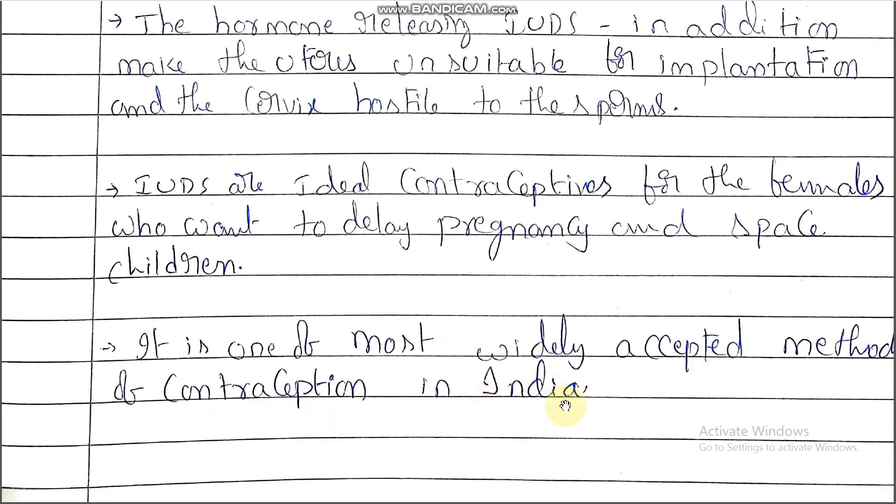IUDs are one of the most widely accepted methods of contraception in India. They are a very effective and ideal contraceptive. An ideal contraceptive is the most effective type of contraceptive method with very least side effects and easily available. IUDs are that most widely accepted contraceptive method.